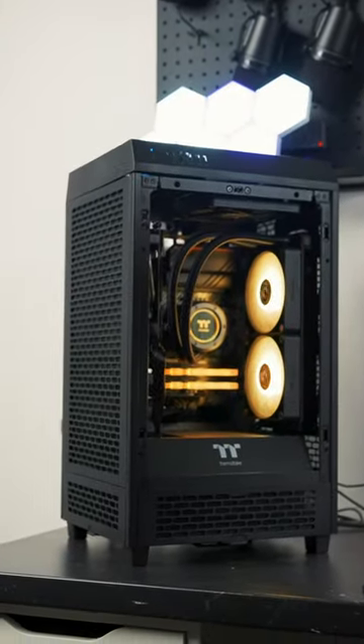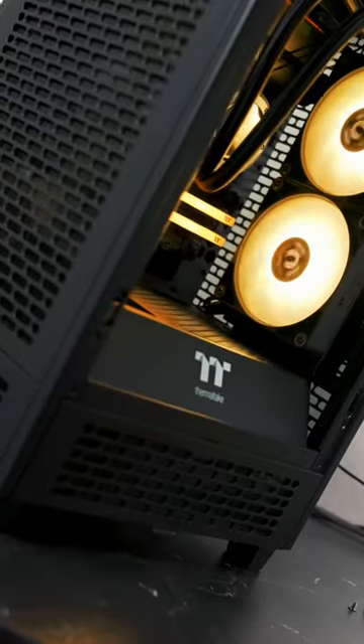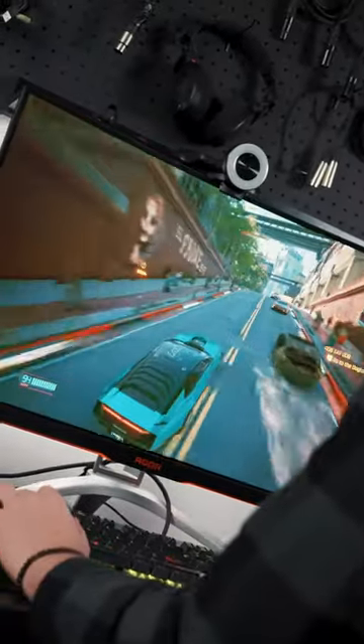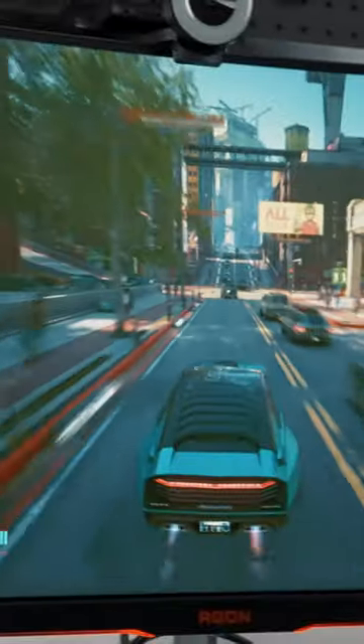This PC is Thermaltake's new Citadel 4060 system, and if you're looking for a pre-built, this might be for you. To test out the performance, we're going to dive into the new Cyberpunk Phantom Liberty expansion and see how it runs at 1440p.